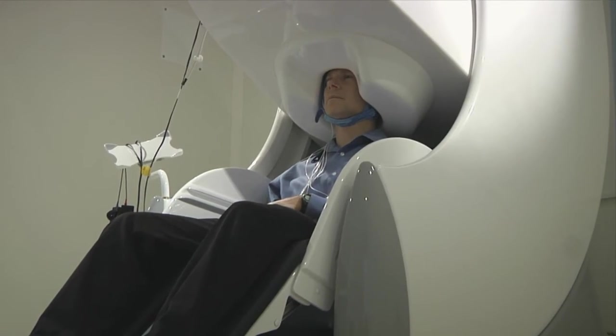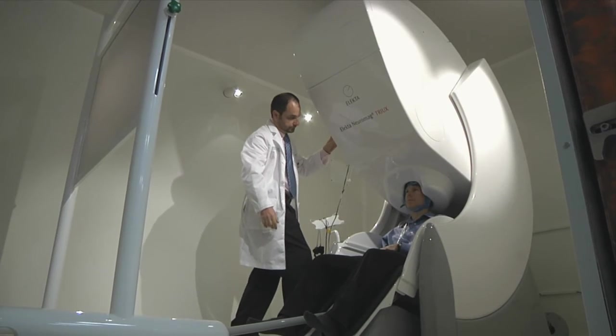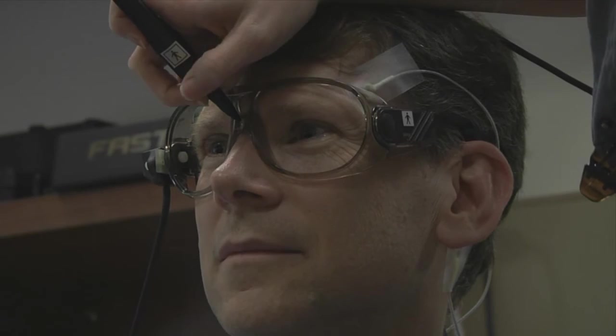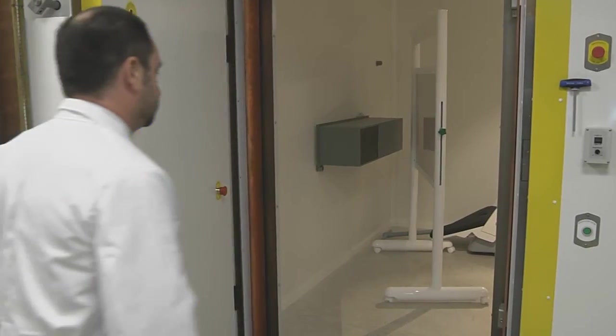There are only 35 centers in the United States that have MEG available. We are the first one in the state of Florida, so we are pioneers. That is amazing that Florida Hospital has this technology available to them.